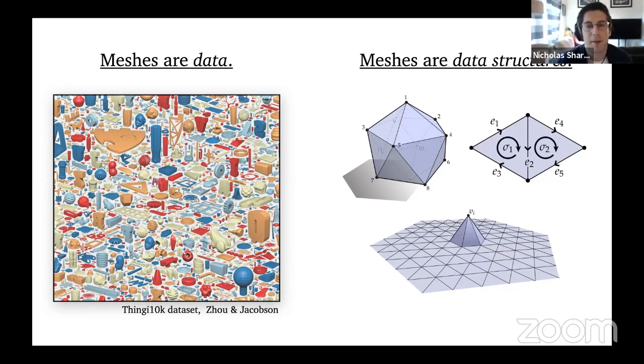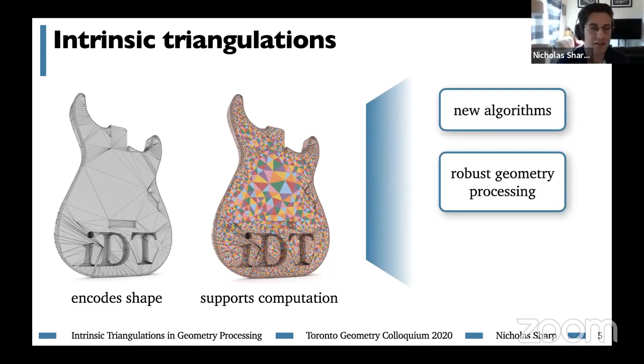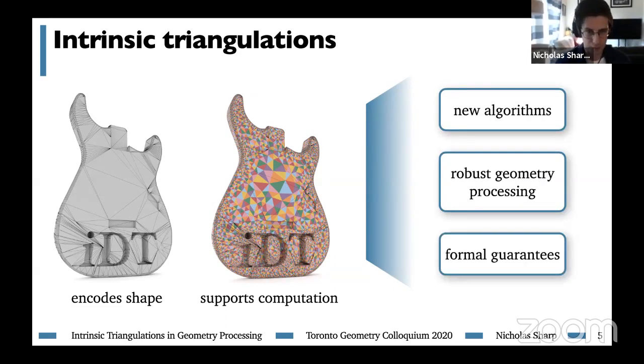Today we'll be talking about intrinsic triangulations, which embrace this distinction by allowing the mesh on which we compute to differ from the mesh which encodes shape. Intrinsic triangulations retain the simple Euclidean elements we know and love, but give us the flexibility to modify the triangulation while still preserving the underlying shape. This leads to brand new algorithms, applications in robust geometry processing, as well as some formal guarantees, which are very hard to come by in this space.